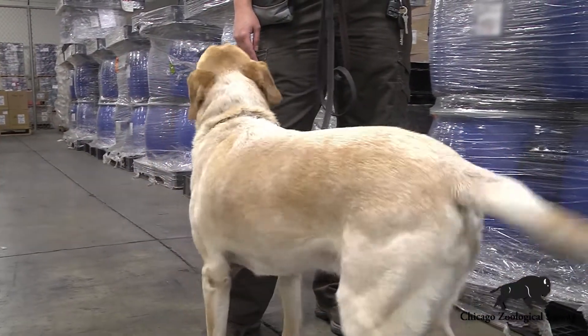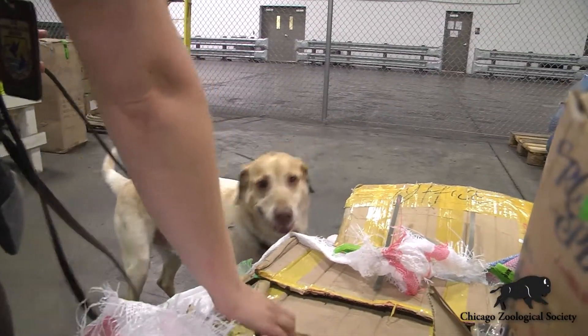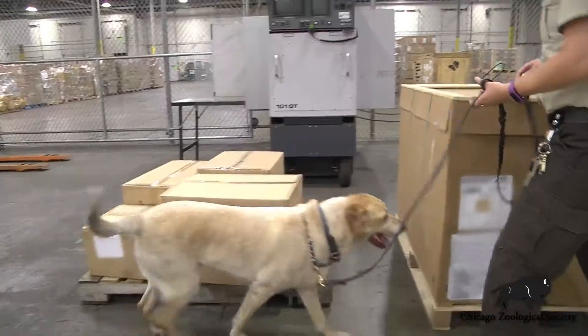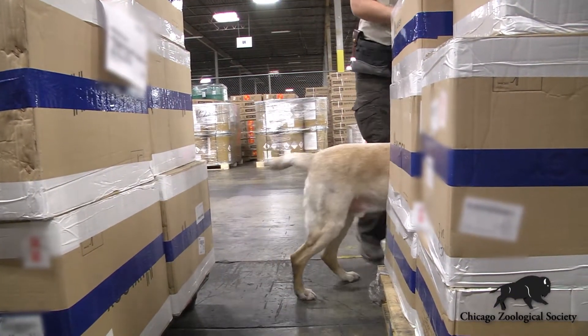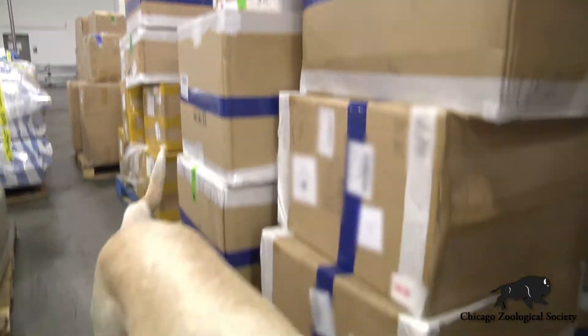Things like elephant ivory and rhino horn — rhino horn especially — it's probably not going to be legal, so we'll probably be contacting one of our agents right away to pursue that further. Confiscated materials are often used for training or outreach. We do try to educate the public. Sometimes we'll donate to educational places like museums, and then anything else can go to our repository, and sometimes items are destroyed.